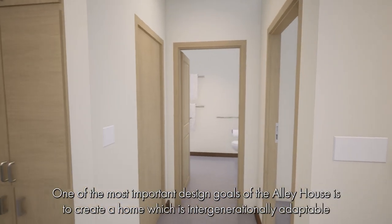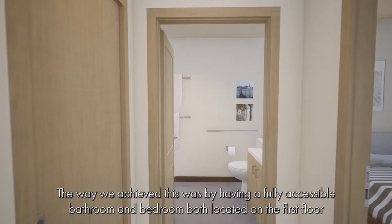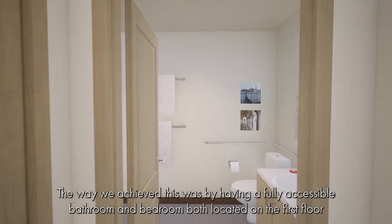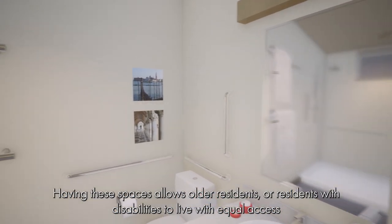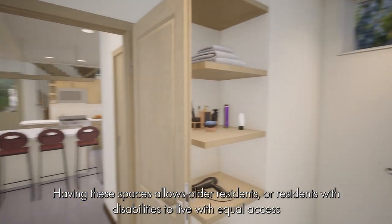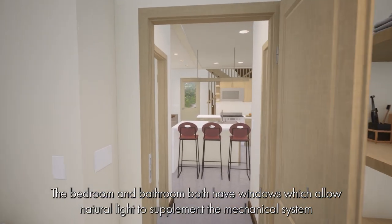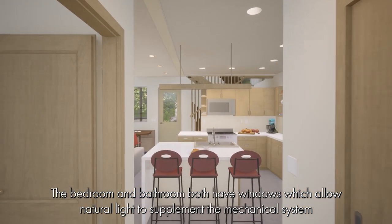The Media Center was designed by students to allow for a modular storage system, increasing user flexibility. One of the most important design goals of the Alley House is to create a home which is intergenerationally adaptable. This was achieved by having a fully accessible bathroom and bedroom, both open and on the first floor, allowing older residents or residents with disabilities to live with equal access. The bedroom and bathroom both have windows which allow natural light to supplement the mechanical system.